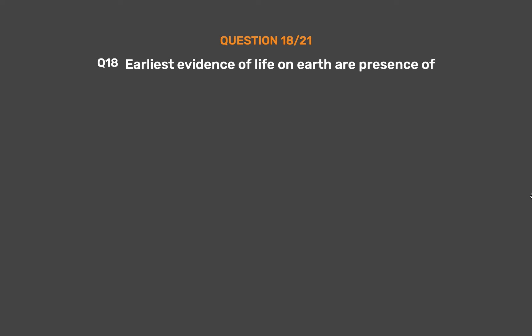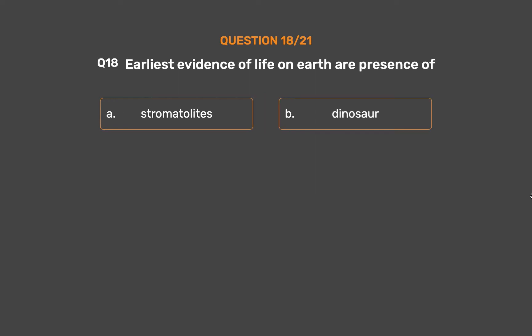Question 18. The earliest evidence of life on Earth is the presence of: Option A, Stromatolites. Option B, Dinosaur. Option C, Stalagmites. Option D, Dolphin.